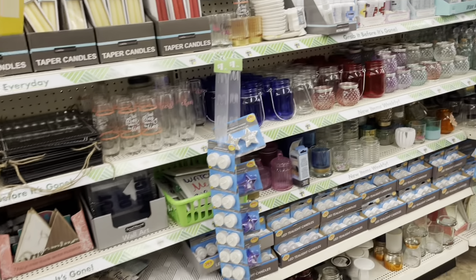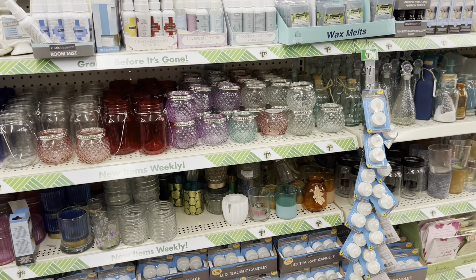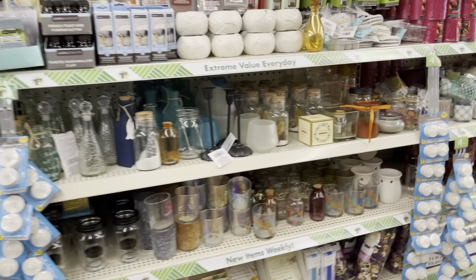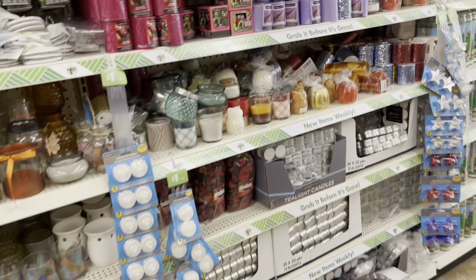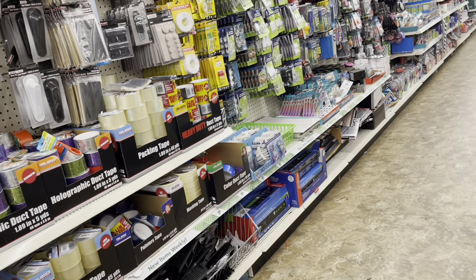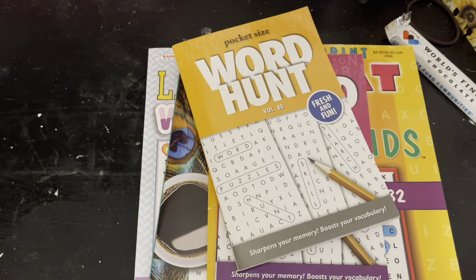I showed one of the girls at work too, cause she loves Arthur. She got some too. I did an order online cause I didn't find them in the store until now, so we kind of split it. Now they have little shelves — I have some of those, mine are in black. Look at these picture frames — I know I need picture frames for something but right now I don't remember for what.